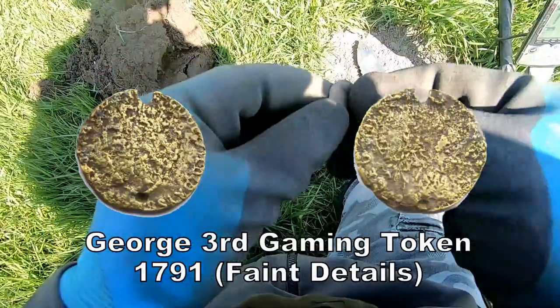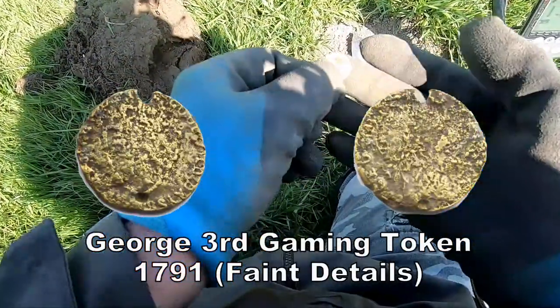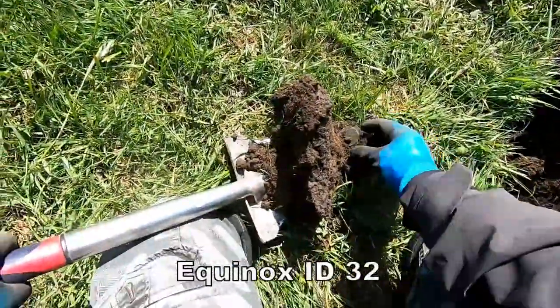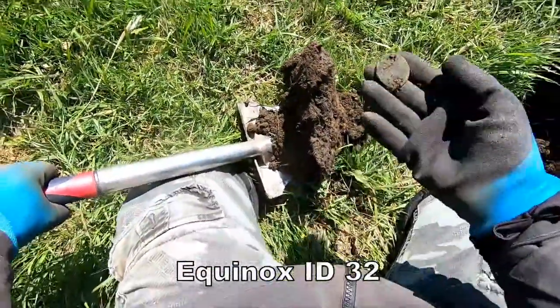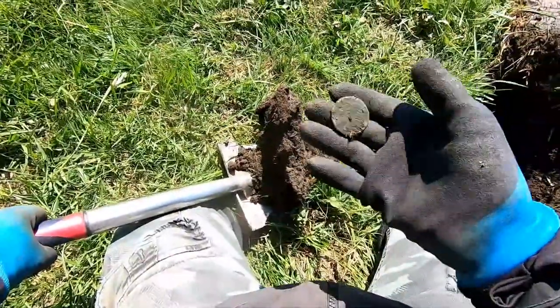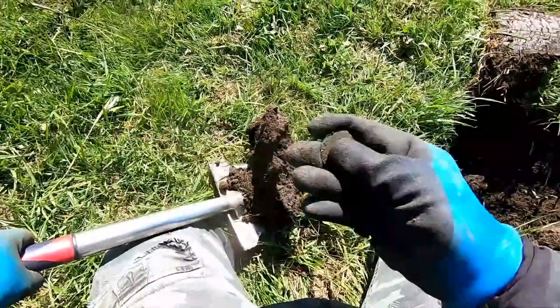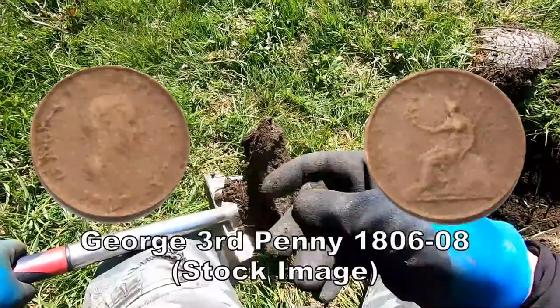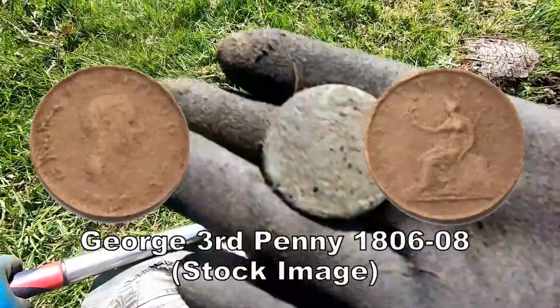That looks like amber. Got to investigate that. Just brought this bit of muck up and there we are, there's the coin. And that is a George the Third penny, actually. George the Third penny.